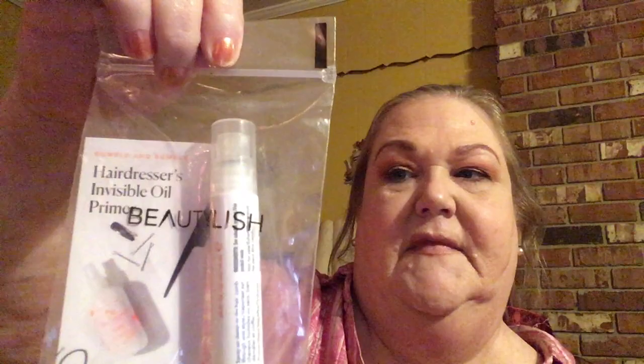The Peter Thomas Roth Potency Bright and Plump Moisturizer. And the Hairdresser's Invisible Oil Primer from Beautylish — it's called B6 and comes in a spray form, so it protects your hair from styling and UV damage with six featherlight oils.